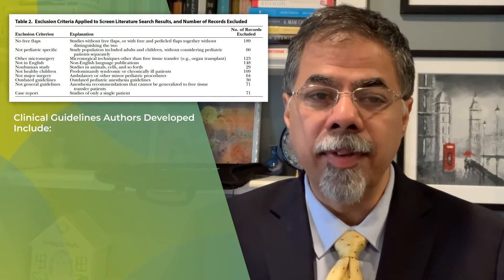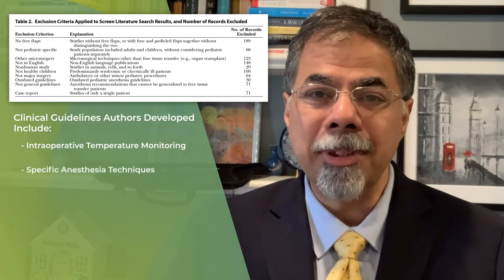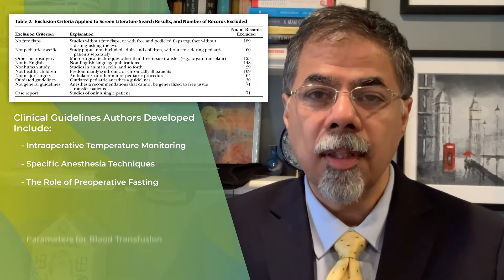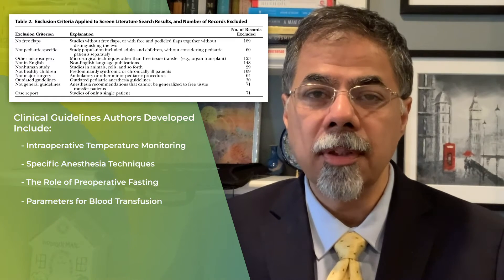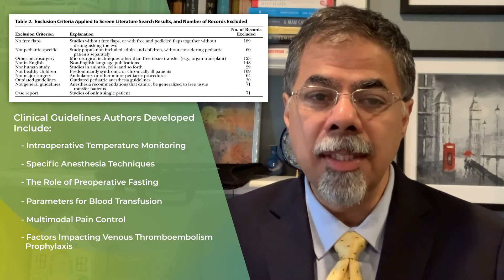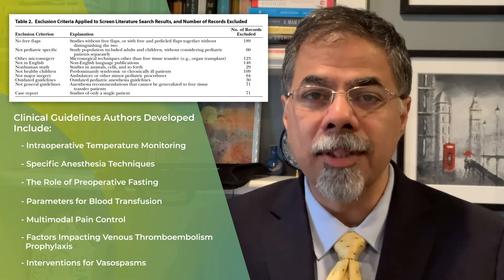The clinical guidelines they developed include intraoperative temperature monitoring, specific anesthesia techniques, the role of preoperative fasting, parameters for blood transfusion, multimodal pain control, factors impacting VTE prophylaxis, and interventions for vasospasm.